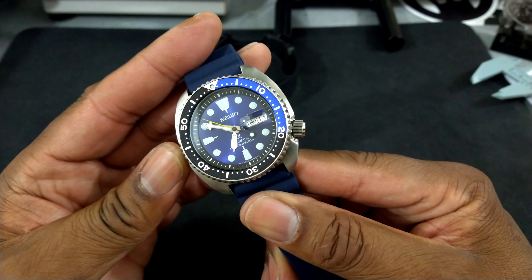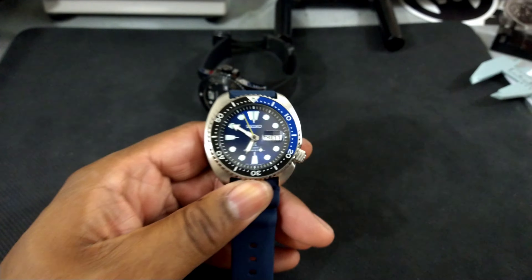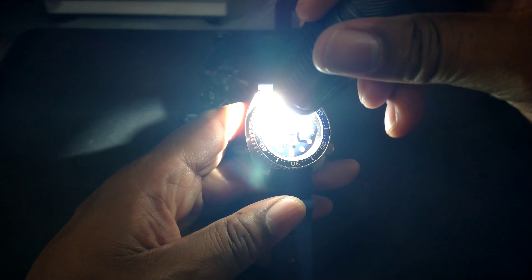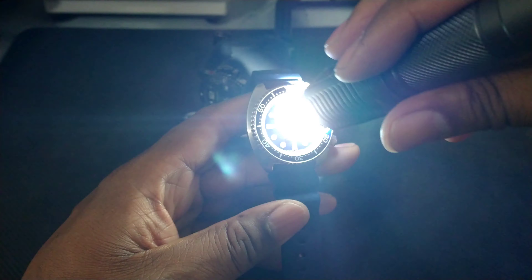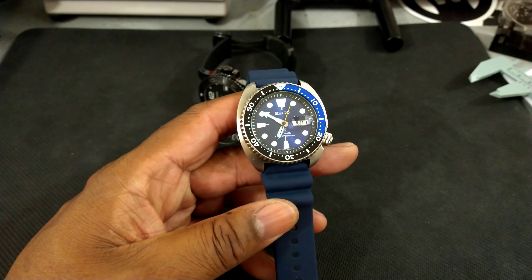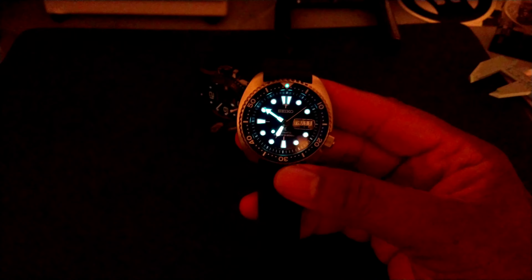It comes on a blue silicone strap which is very soft. Now this Caribbean Turtle has a different lume — it has cyan blue LumiBrite. I'll show you that. That's the LumiBrite on this one — it's blue. You get the cyan blue LumiBrite, and it lasts just as long as the other LumiBrite.